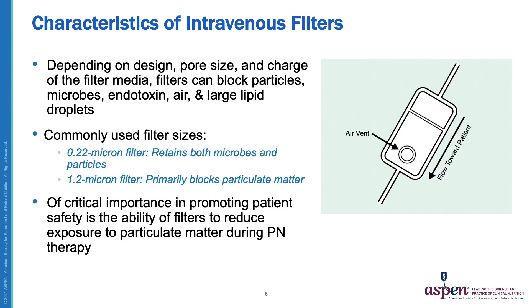Now let's review the characteristics of intravenous filters. Depending on the design, pore size, and electrical charge on the filter membrane, filters can block particles, microbes, endotoxin, air, and lipid droplets. The two commonly used filter sizes are the 0.22 micron filter, which retains both microbes and particles, and the 1.2 micron filter, which primarily blocks particulate matter. The ability of these filters to reduce exposure to particulate matter during PN therapy is the most important role they have in promoting patient safety.